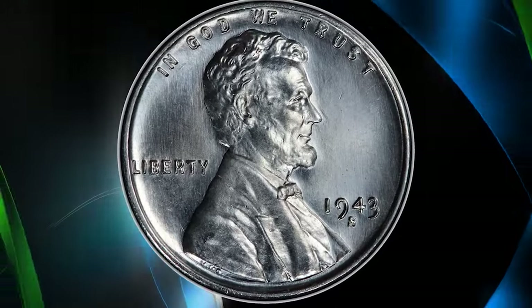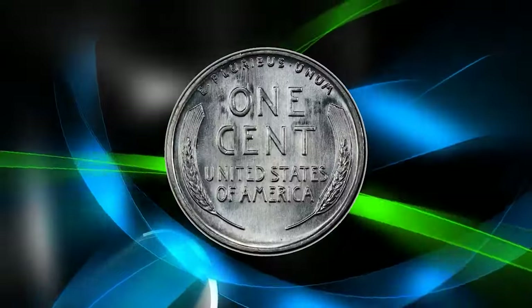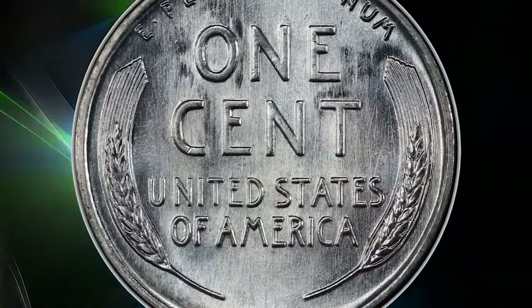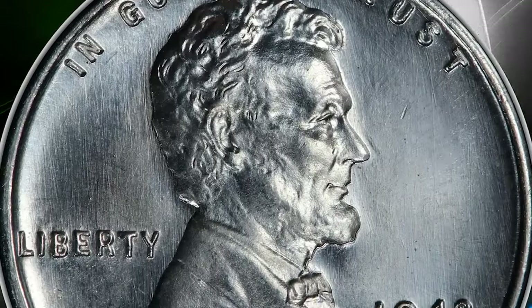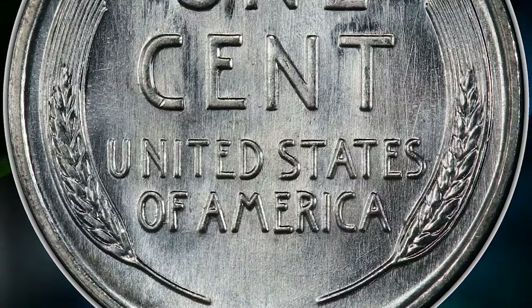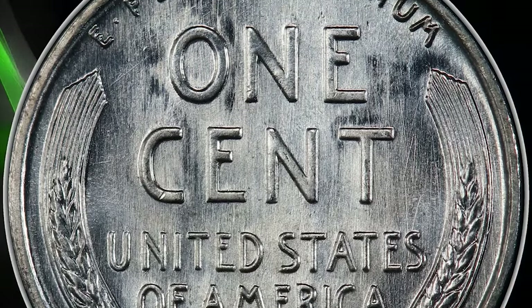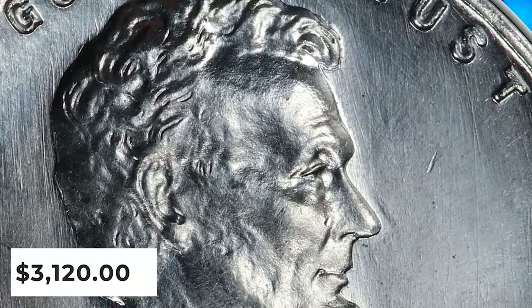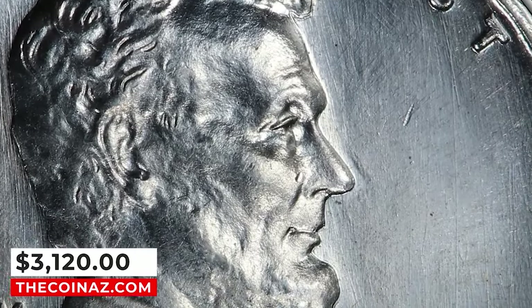1943-S Steel cent, graded in Mint State 68 by PCGS and further confirmed by CAC. The 1943-S Lincoln steel cent is collectible even as fine as MS68, although pieces in this grade are scarce with CAC endorsement and under high demand from registry collectors. The present coin is among the finest examples of this issue known. It was sold for $3,120.